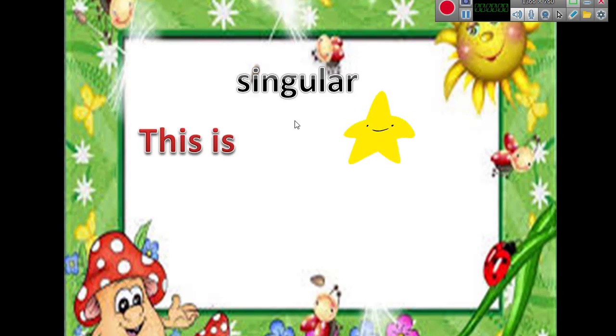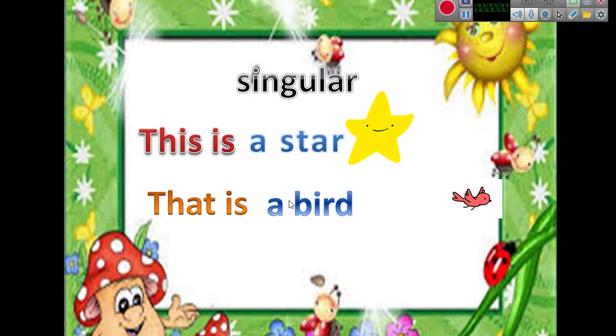If you point at something singular, like this star, and the star here is near you, you will say: 'This is a star.' This is a star.